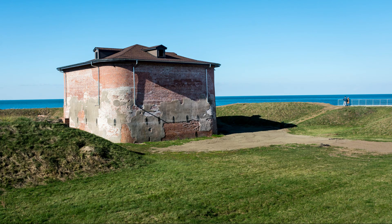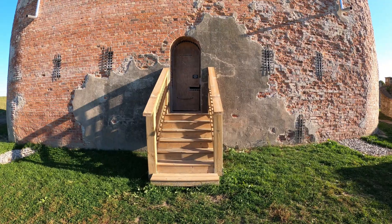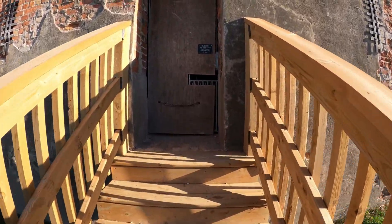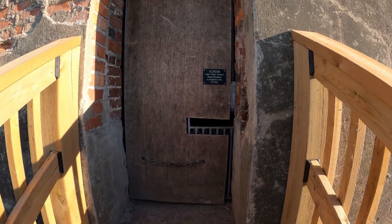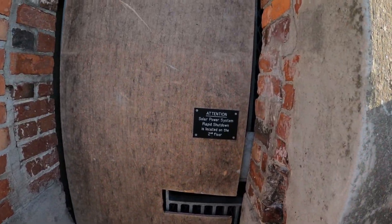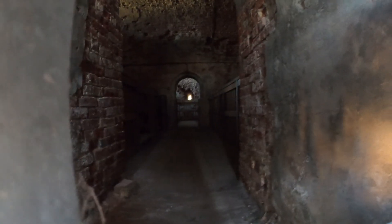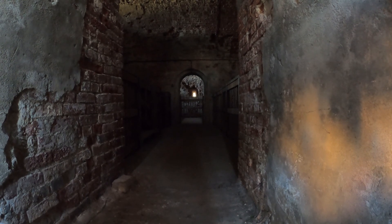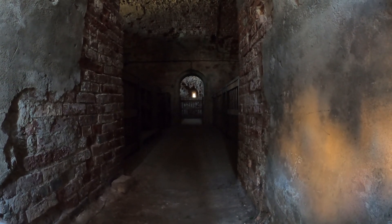The inside of the building here is quite interesting. It's very spartan in here — all brick — and the building appears to be quite thick in terms of the amount of brickwork. The walls must be extremely thick.